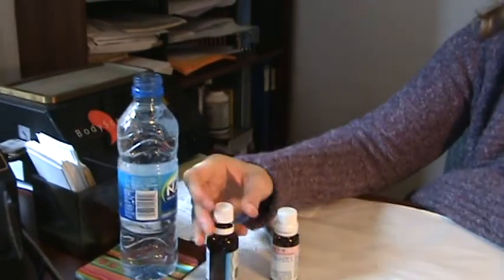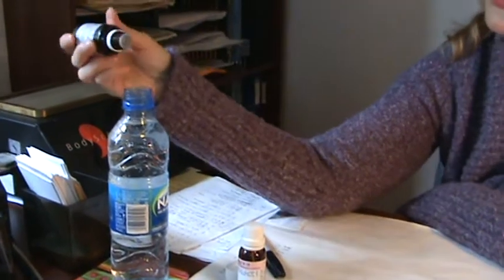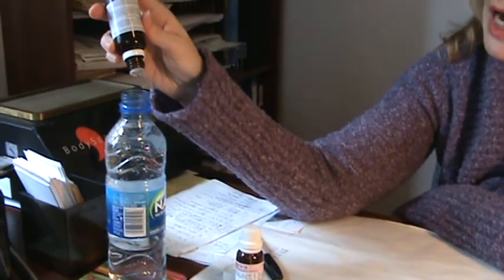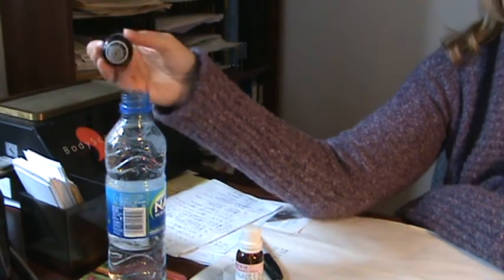What you have to do basically is take a bottle of water and put all the drops in the water and combine all the remedies that I'm going to give you. Just count the drops — 30, 40, 45, 50 drops, whatever, per day.